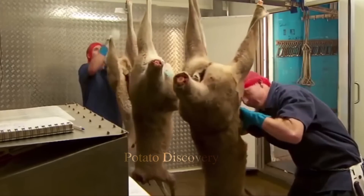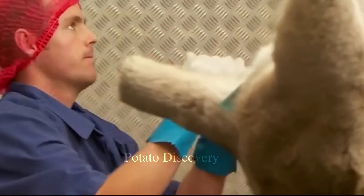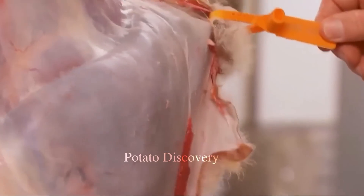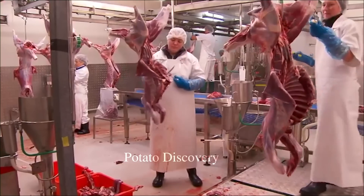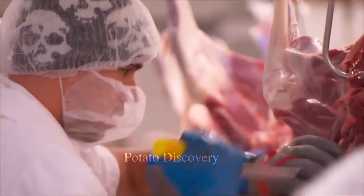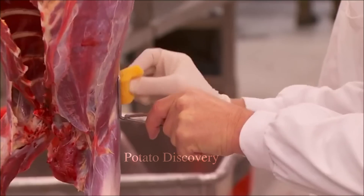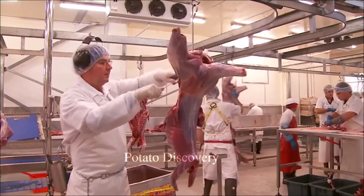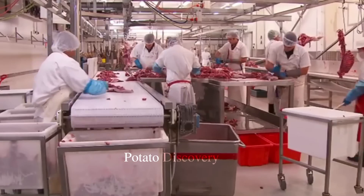Throughout the process, the factory maintains a low temperature to preserve the flavor and nutrition of the meat. It is important to maintain a low temperature to preserve freshness, texture, and flavor. The factory follows safe food handling practices to reduce the risk of foodborne illness. The packaged meat is carefully labeled and packaged by staff, with preliminary checks performed on the quality and weight of each portion. The price of each portion depends on the location of the meat and its weight. Proper storage and transport help ensure the meat is safely delivered to retailers, supermarkets, and malls.